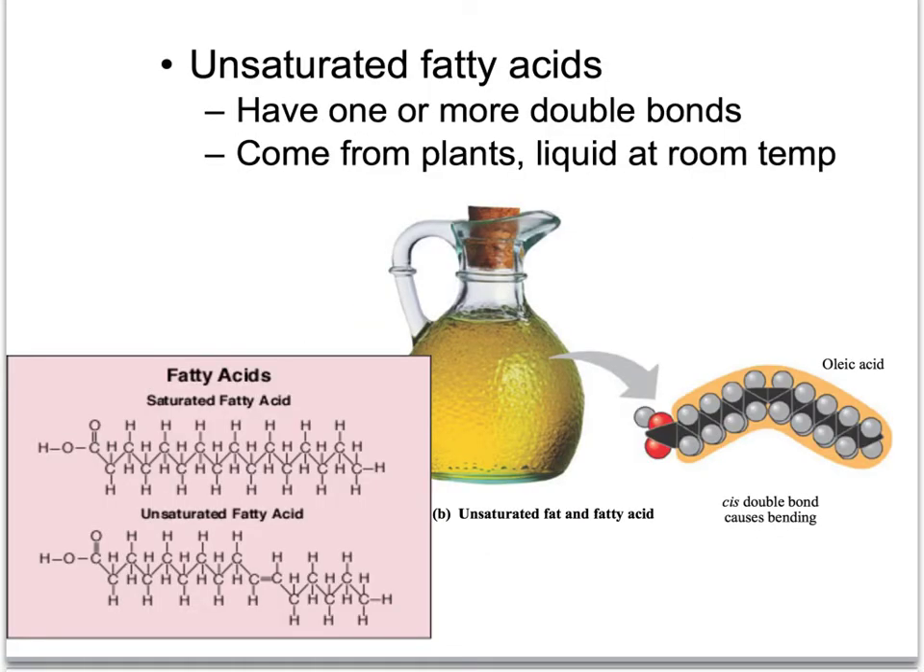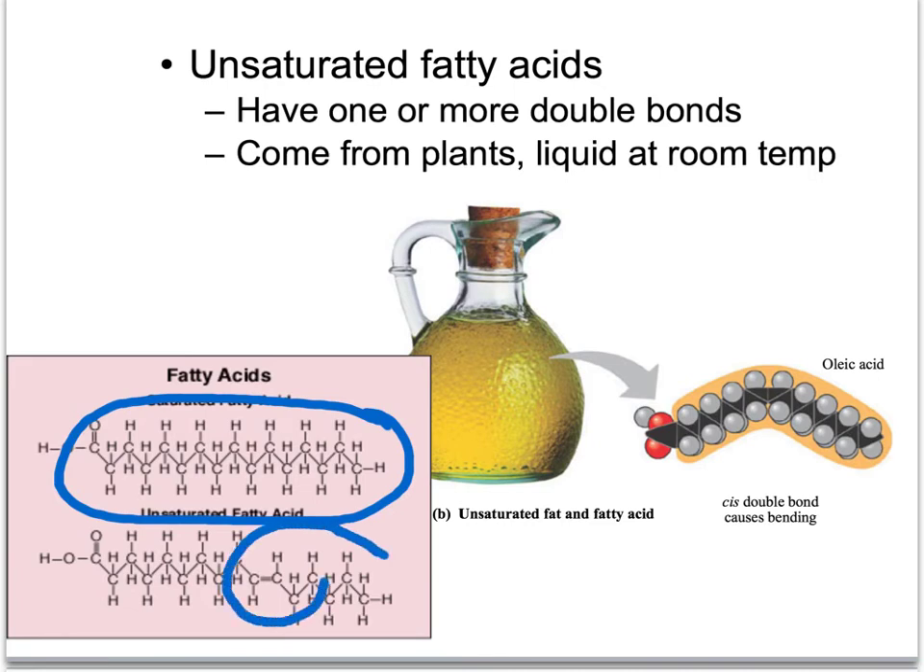Unsaturated fats are the fats you want in your diet. They're typically liquids at room temperature and come from plants — things like olive oil and vegetable oil. Here we can see the difference in molecular structure: a saturated fat has every carbon completely bound to hydrogens, covered in hydrogens. In an unsaturated fat, right there, there's a double bond — those carbons aren't saturated with hydrogens, and that makes it a healthier molecule for us.